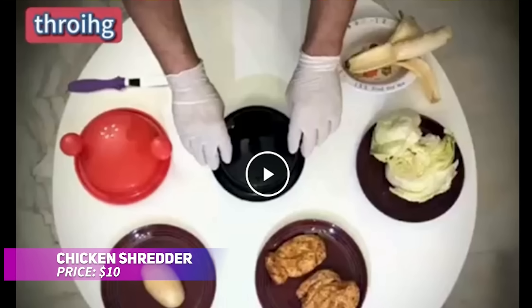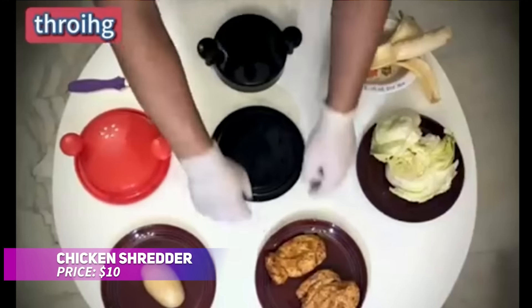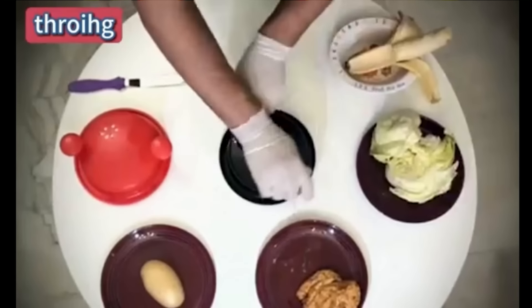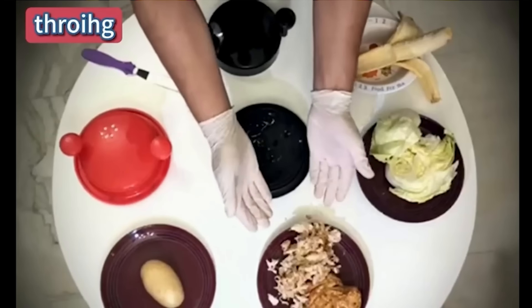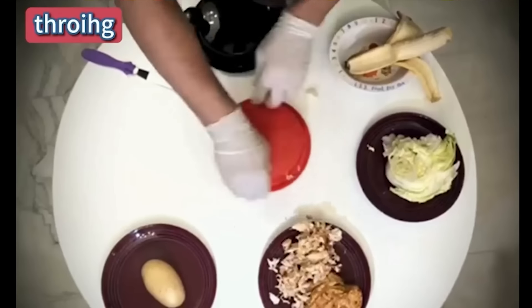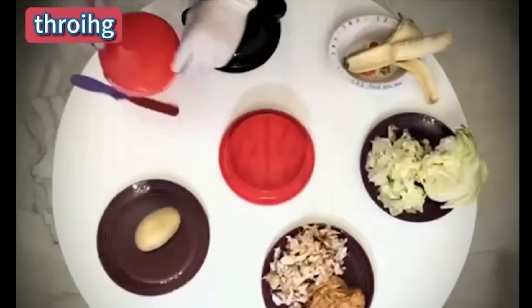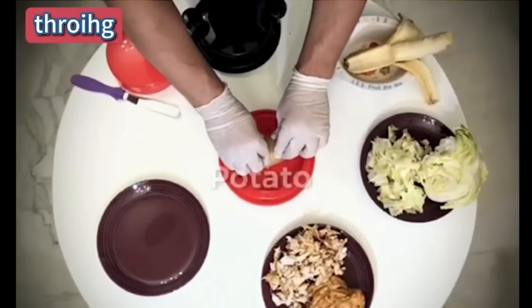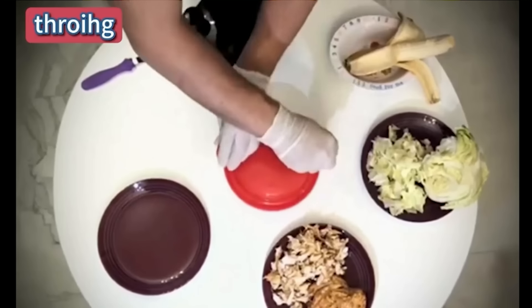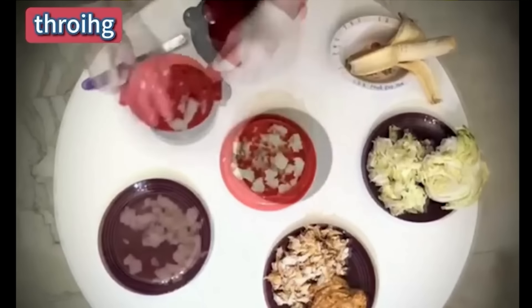Love pulled meats but hate the hassle of shredding? This manual chicken shredder saves time and effort. Simply place cooked meat inside, twist the handle, and in seconds you'll have perfectly shredded meat. The non-slip base ensures stability, and the handle is designed for comfort. It's also dishwasher safe, making cleanup a breeze. Get creative and shred meats like beef and pork effortlessly.